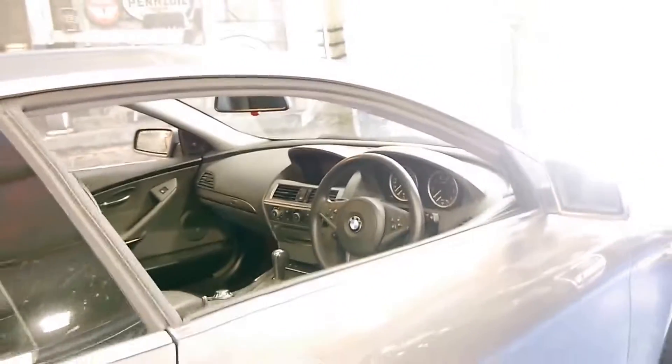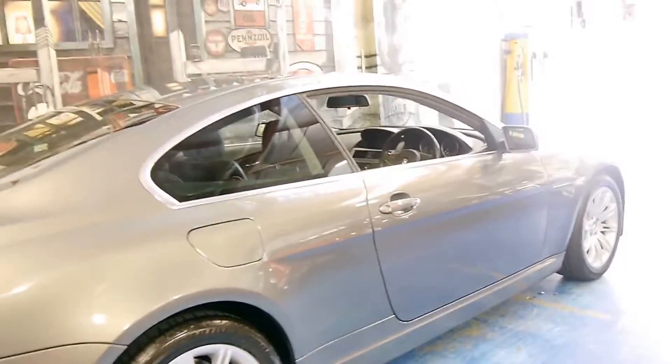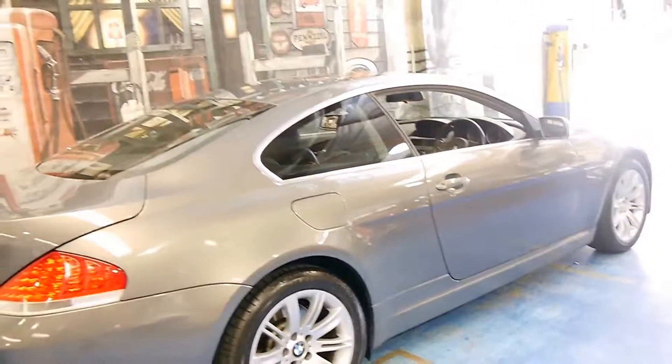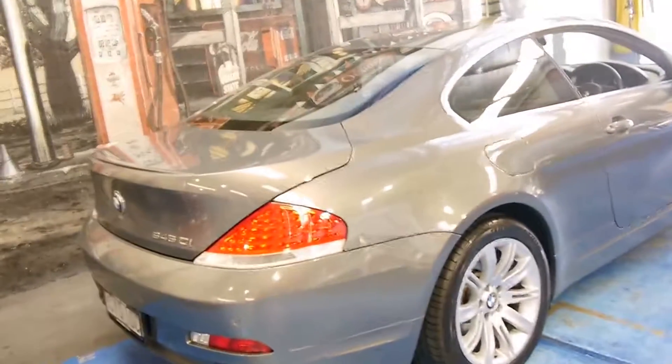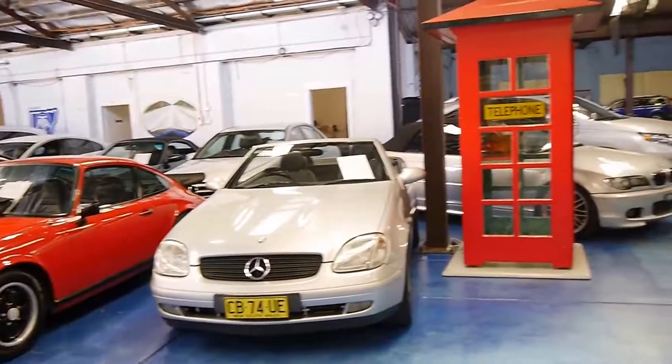Thank you so much for watching. If you are looking for a 6 Series, please come and have a look at this car — we certainly don't think you're going to be disappointed. It really is just lovely. Thanks again for watching. We are the Old Timer Centre, located in Marrickville, and we specialise in European prestige cars.